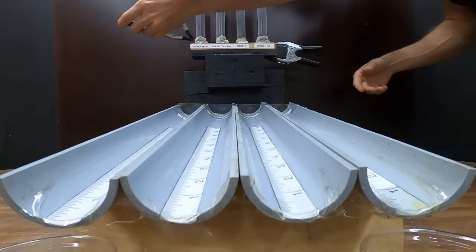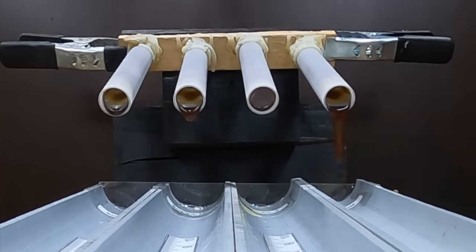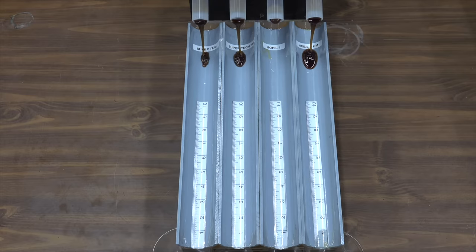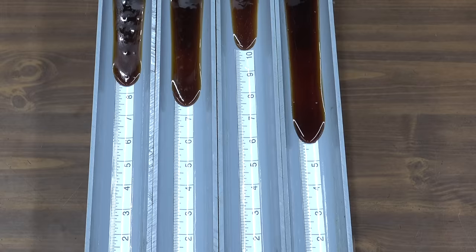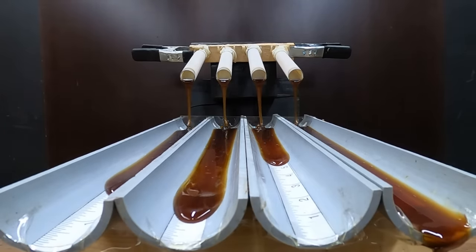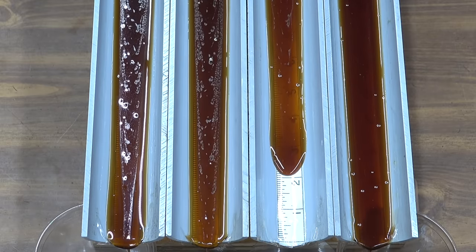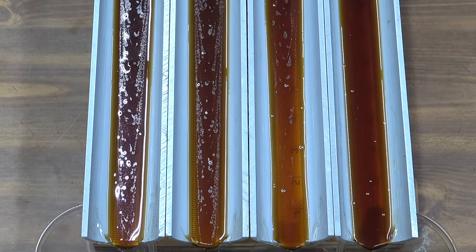Let's kick off the next test to see if the heat exposure impacted the flow speed of the oil when it's very cold. The Mobile One high mileage in lane four is out of the gate first, and the Super Tech high mileage is second, the same as last time. Regular full synthetic Super Tech is third and pretty close behind the Super Tech high mileage. Mobile One in lane three is once again in fourth place. Mobile One high mileage wins, Super Tech high mileage finishes second, regular full synthetic Super Tech is third, and regular full synthetic Mobile One fourth. Once again, the high mileage oils flowed better than the regular full synthetics.